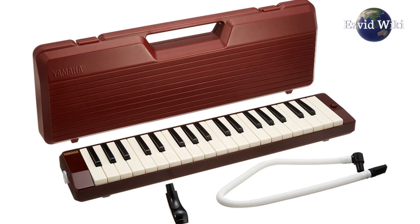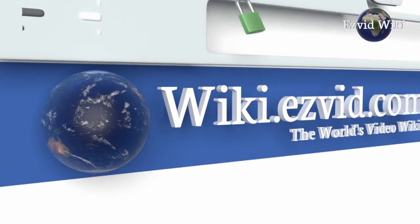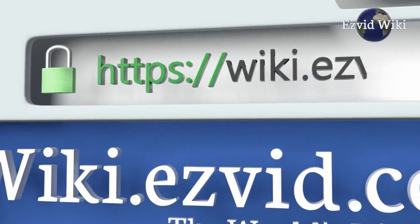The most recently updated list of the best melodicas is exclusively available at EasyVid Wiki. Go to wiki.easyvid.com or click beneath this video.